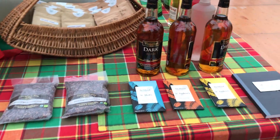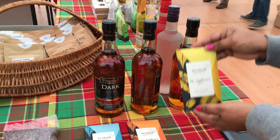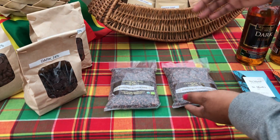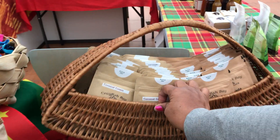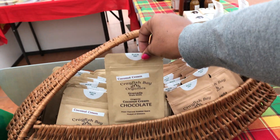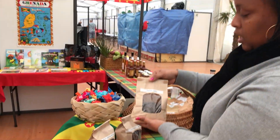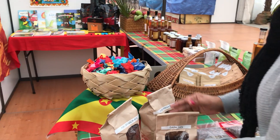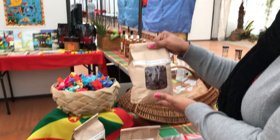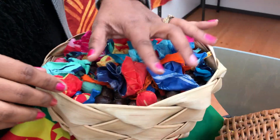Moving on to the chocolates — we really want to thank the chocolate people because they outdid themselves. We have the tri-island chocolate from Krosho, some cocoa nibs from Crayfish Bay, and Crayfish Bay was so lovely they even gave us some organic chocolate bars. We also had Belmont Estate making a donation of chocolates — the 74% dark and two bags of the 60% pure Grenada chocolate.